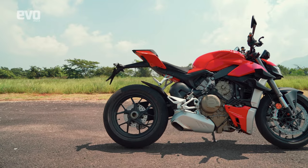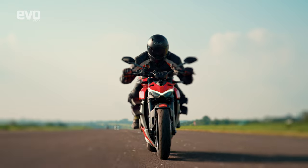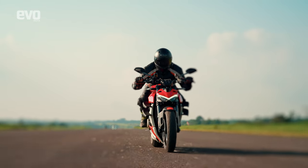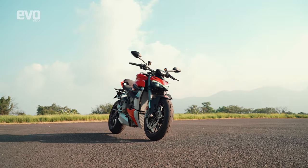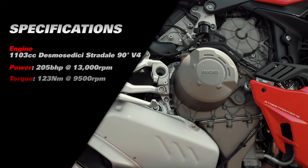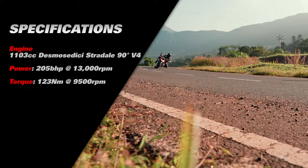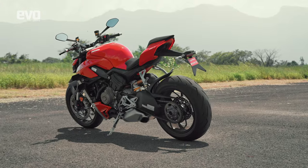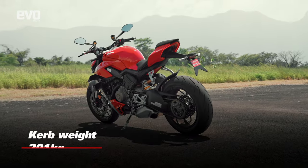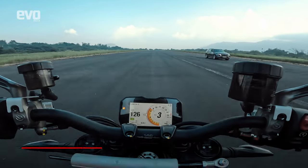Let's start with the Street Fighter V4, because off the lot the purpose of this bike is the closest to that of the GP bikes — to set a racetrack and even the streets on fire. To that end, this naked bike uses the same Desmoserici Stradale engine and is in essence a Panigale without the fairing. It's just as brutal if not more, and makes a staggering 205 Italian horsepower.